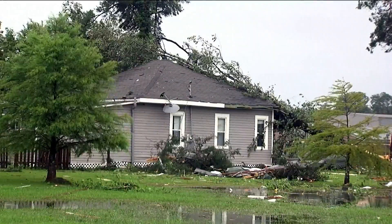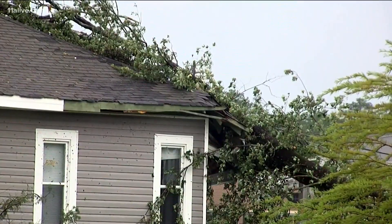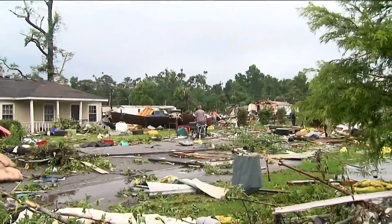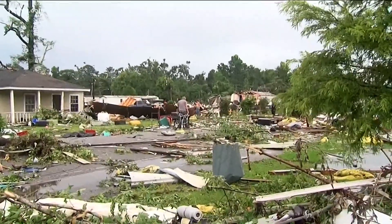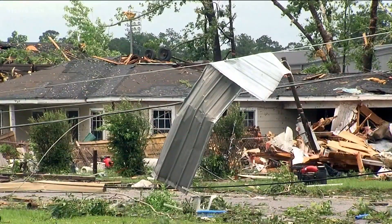People in Alabama are waking up to destroyed homes, now left to pick up the pieces. The storm spawned a tornado in Bruton that left at least three people injured. Two had to be lifeflighted to the hospital. You can see all the debris littered on the ground in this neighborhood.